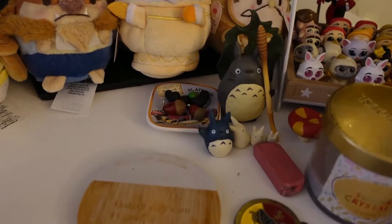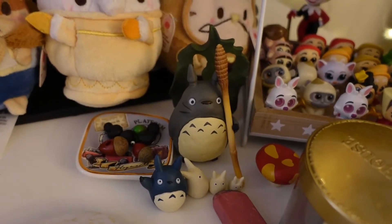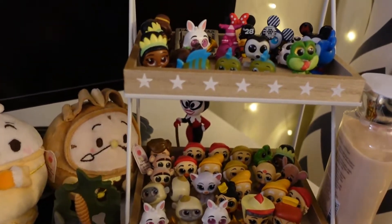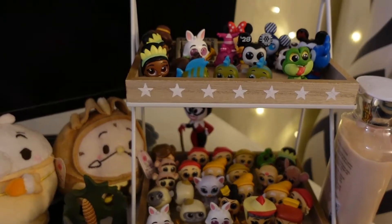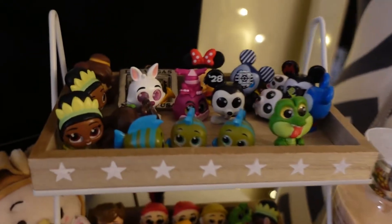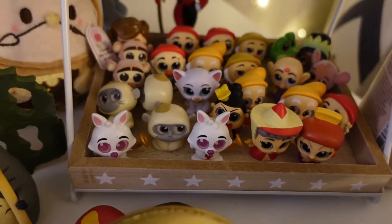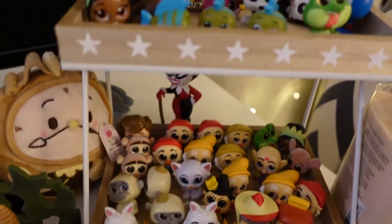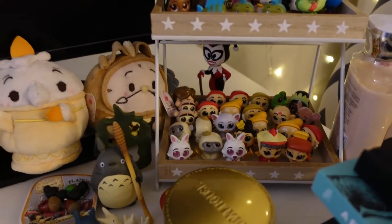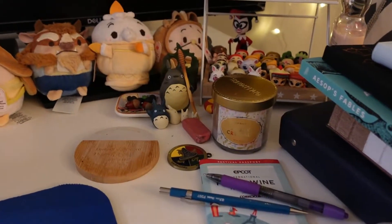I am also a huge fan of Studio Ghibli so I have these guys that I received last year for Christmas. And as I mentioned I'm a Disney fan so I bought those Disney door mystery boxes and these are the characters that I was able to get. You can see there are some duplicates here, so I did kind of stop buying them because I kept getting the same characters. I'll probably wait until they go on sale again.